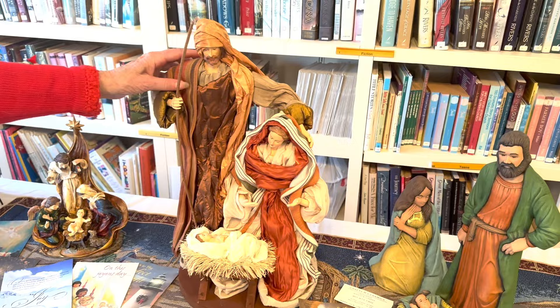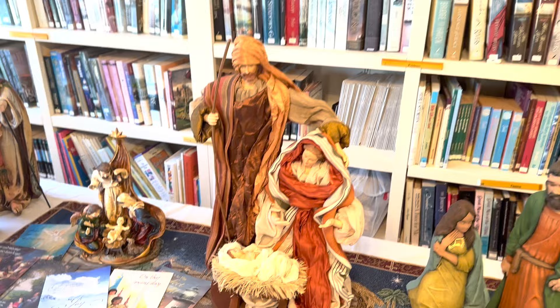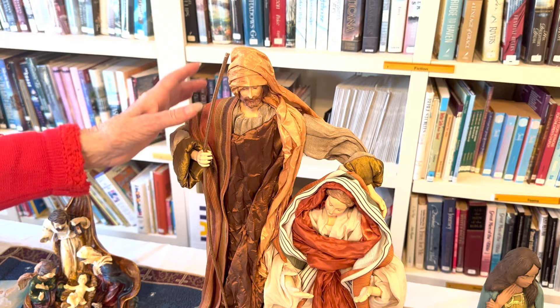This one is fabric mâché. What they do is they take the fabric, dip it in starch, and then while it's still soft they mold it.